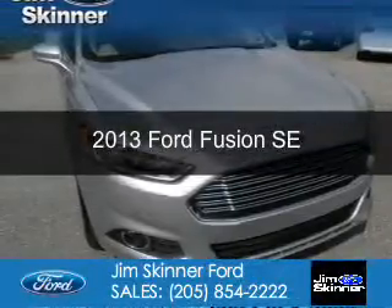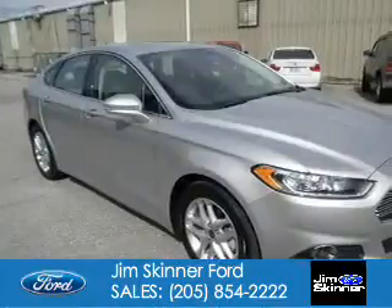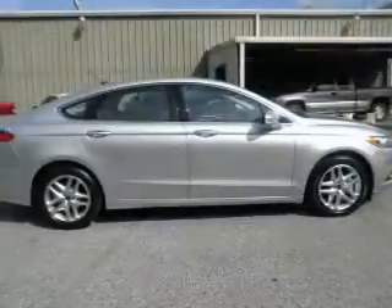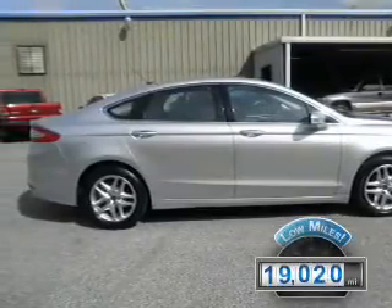This is a used 2013 Ford Fusion, powered by front-wheel drive, a 1.6-liter, four-cylinder engine, and a six-speed automatic transmission. With fewer than 20,000 miles, this vehicle has a long road ahead.